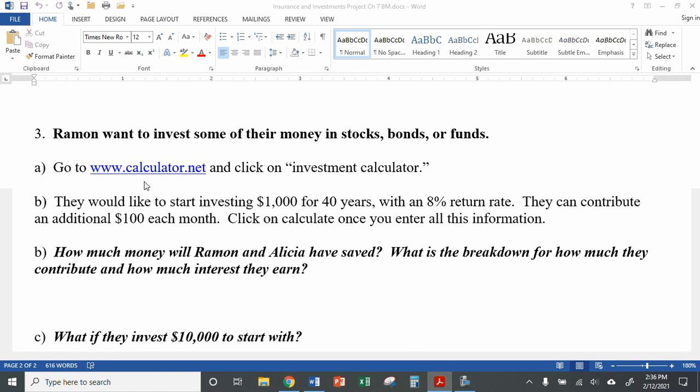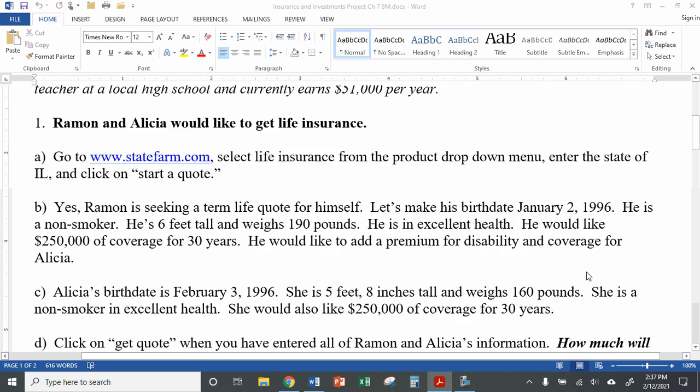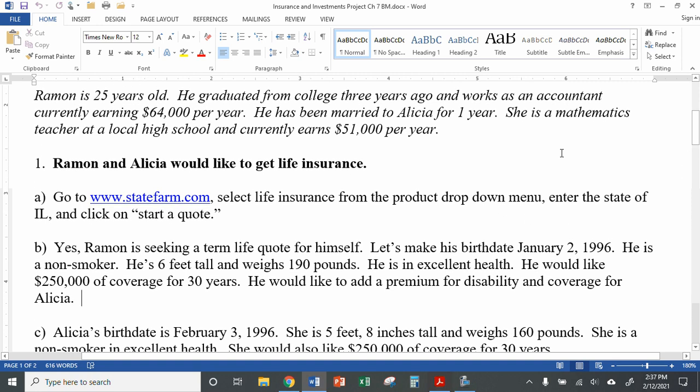We're going to go to calculator.net and take a look at their investment calculator. This doesn't give you specific information about investing in a specific stock or bond, and it doesn't show you how to actually do that. It just shows you if you were to invest in that way, here's how much money you could possibly earn over a certain amount of time. These are all just made-up scenarios.